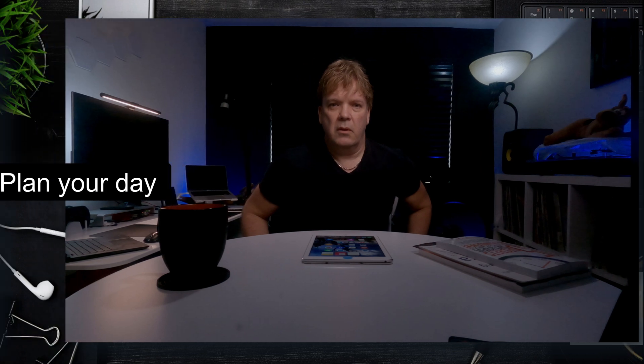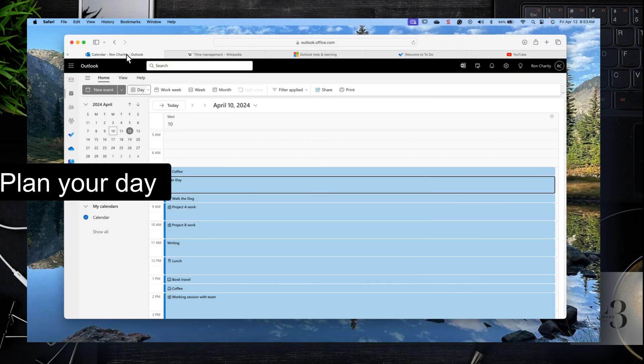It's even more important that you be organized, have excellent time management skills, and know how to use tools like To-Do, Outlook, and Calendar. In this video, I'm going to show you some practices I've used as a consultant traveling the globe, working with people in multiple countries, with an incredibly intense workload. I'll show you how to implement these practices in Outlook and To-Do.